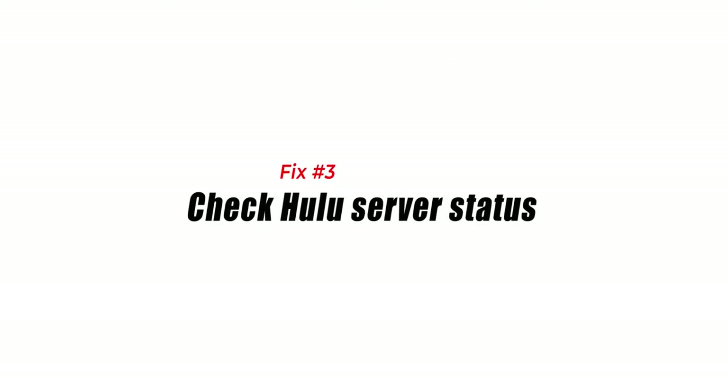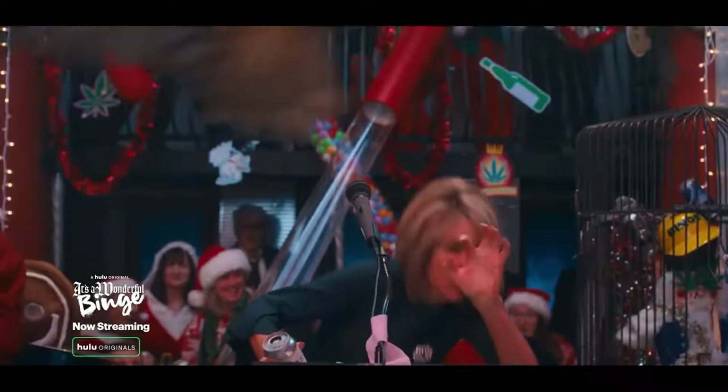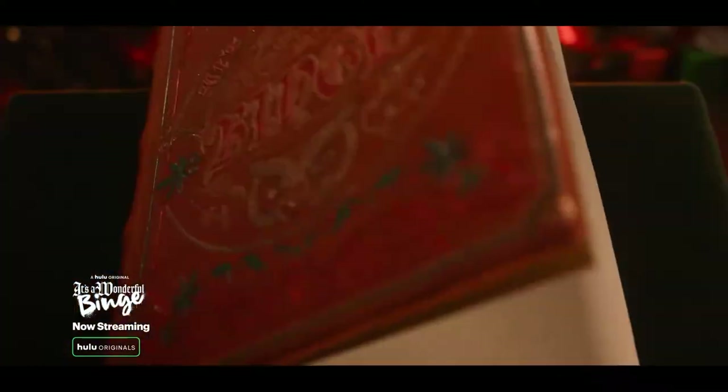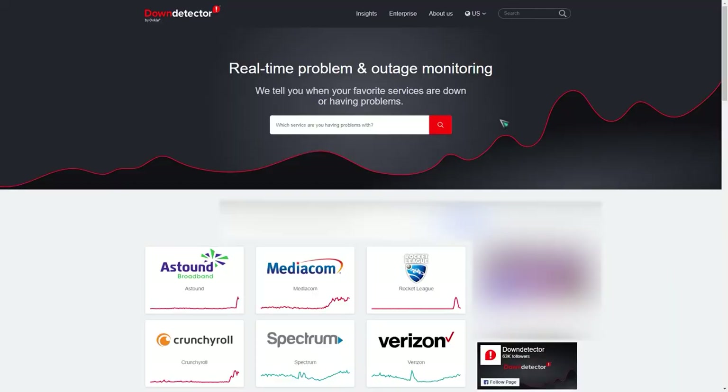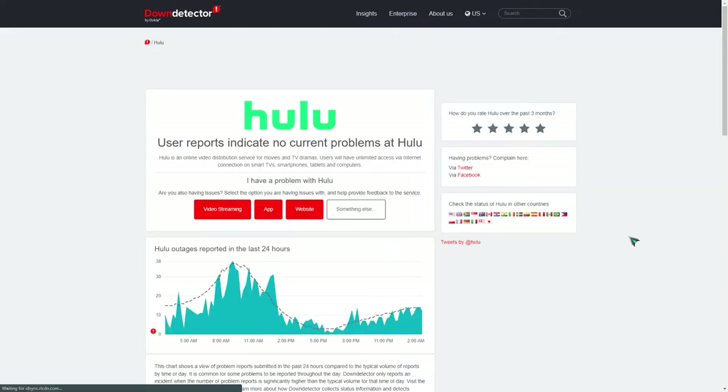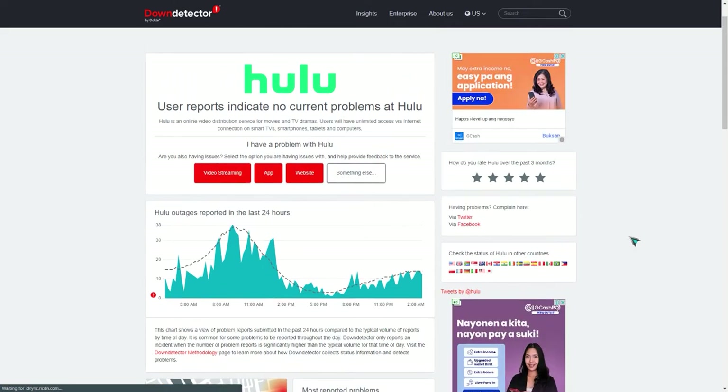Fix number three: check Hulu server status. One of the reasons why you won't be able to use Hulu is because of a server outage. While this is not a common occurrence, it can happen, and when it does you won't be able to access your service. You can use popular third-party websites such as Down Detector to check if the Hulu servers are down. If they are, you will need to wait for this to be resolved.